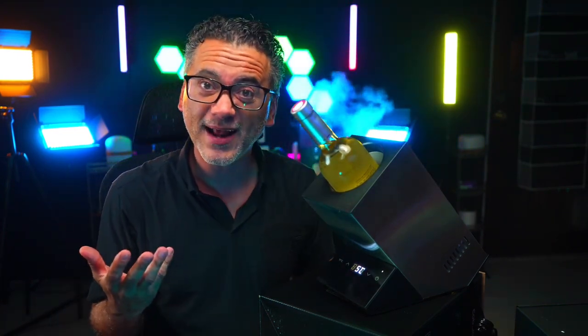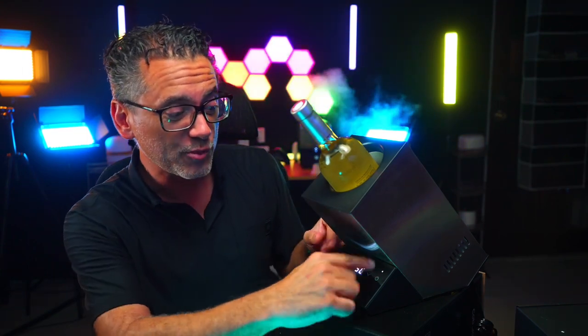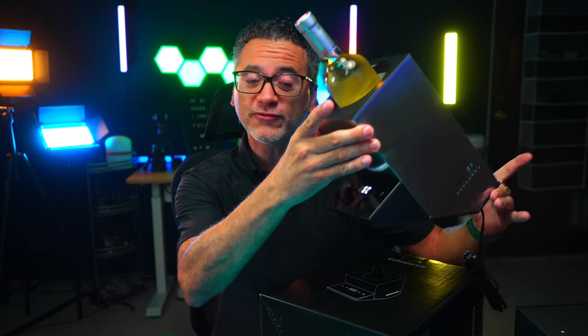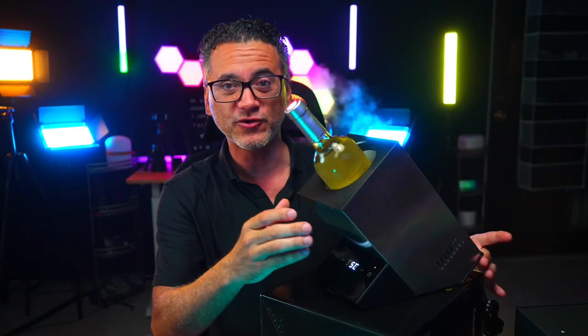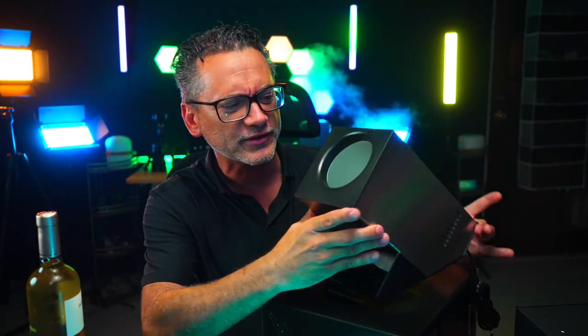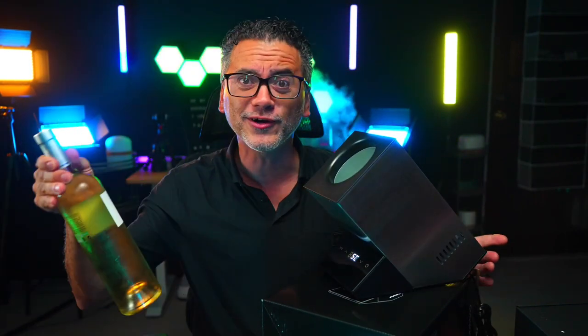It's very quiet, as you can tell. It's super sleek, very modern looking, light to carry of course. It's a little bit heavier with the bottle in here, but it's a beautiful, beautiful design and it works wonders.